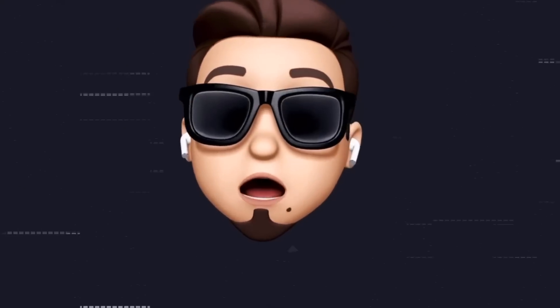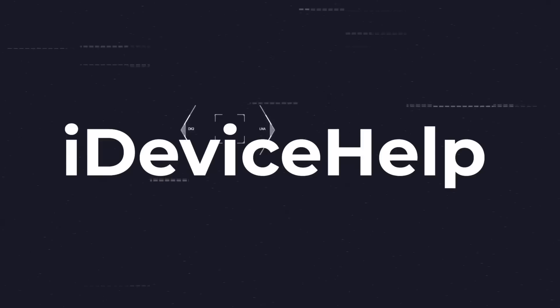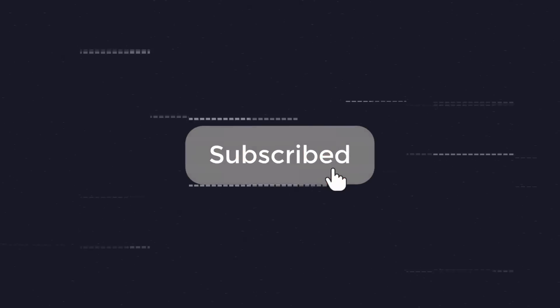As always, if you would like to stay up to date with the latest iOS news and Apple software updates, don't forget to subscribe and make sure you turn on those notifications so that you don't miss another episode.